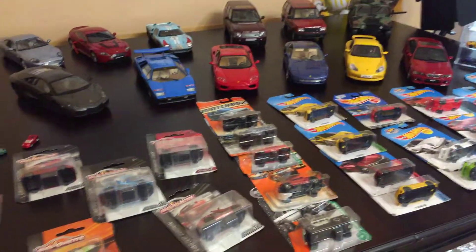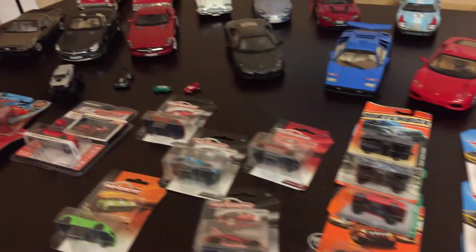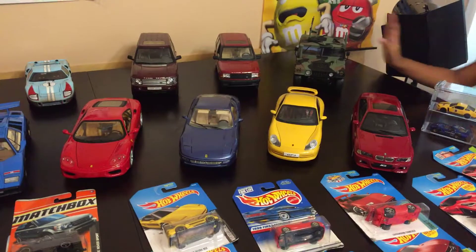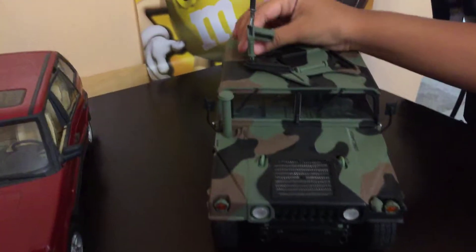And then we have this black car, and then we have these slimy cars! Tiny tiny tiny cars. And these are the cases down here that are really cool. This car is cool. It's like a marine car, and then it has like this little cool thing.